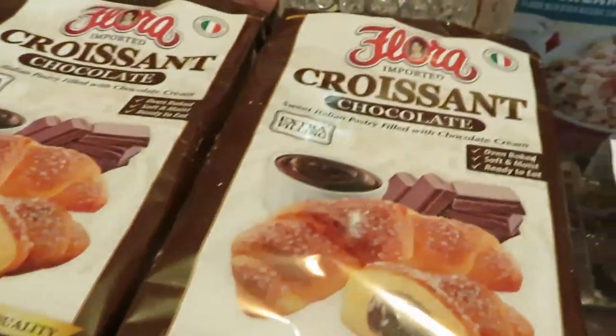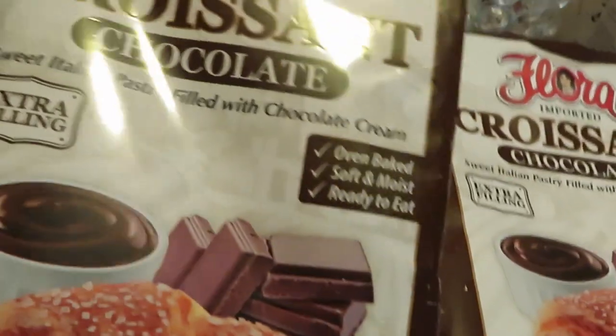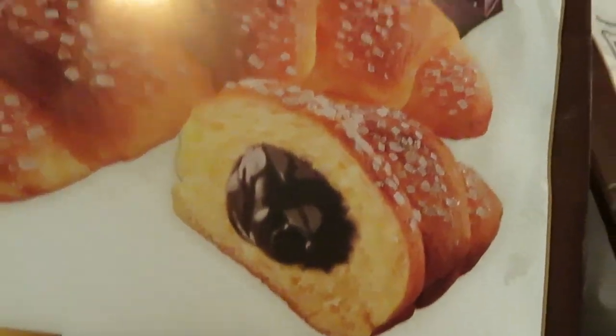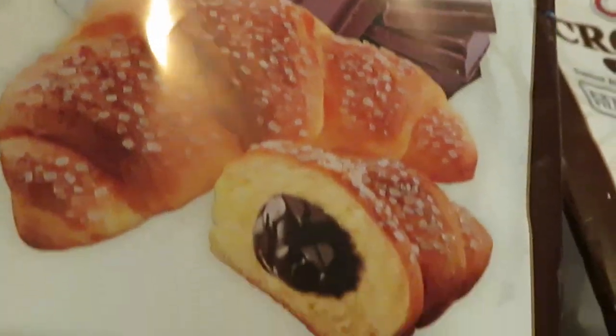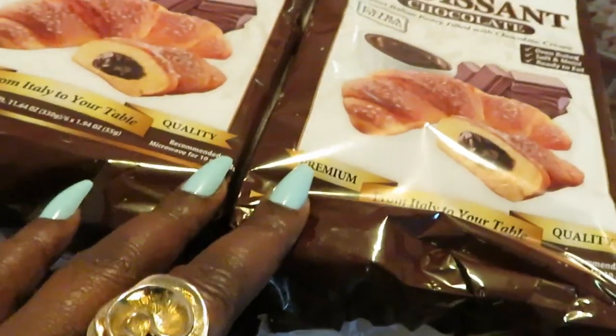Over here, the Flora croissants — this is something new this week. The Flora croissants look like they're filled with chocolate. Chocolate-filled croissants, y'all gotta find them. It was hard for me to find them — they are in the aisle with the bread and the Little Debbie's and all that stuff.